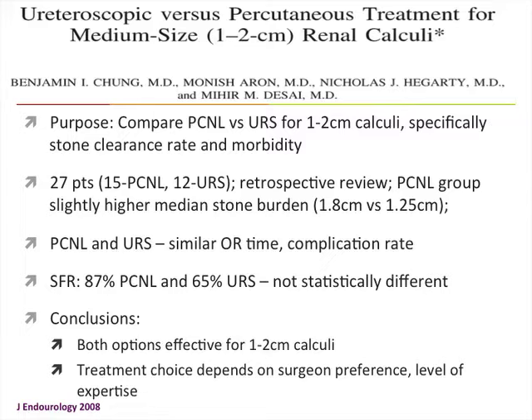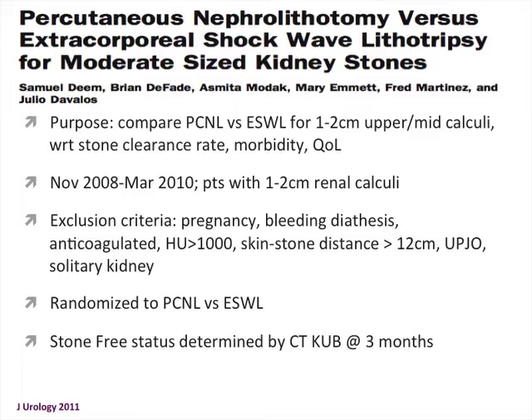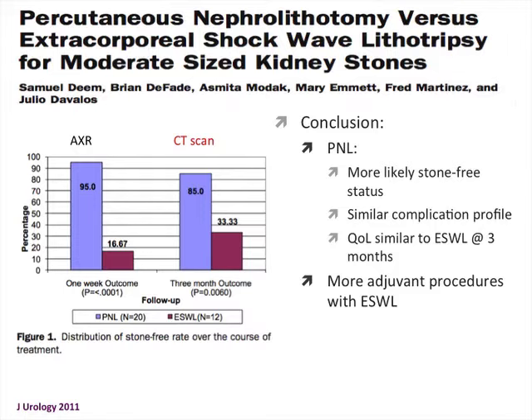Comparing PCNL versus SWL for 1 to 2 centimeter stones, excluding patients who were pregnant, had bleeding diathesis, or were anticoagulated, PCNL patients were much more likely to be stone-free: 95% versus 16% at one week and 85% versus 33% at three-month follow-up. The decrease in stone-free rate over time was because plain film was used at one week and CT at three months, with some residual stones missed on plain films.